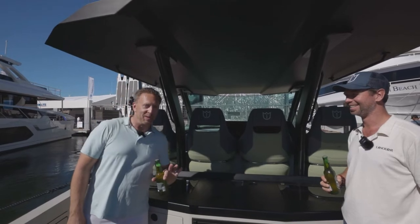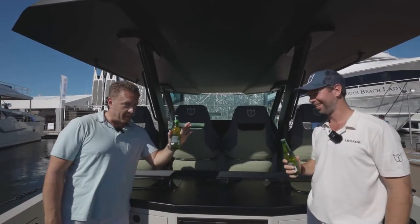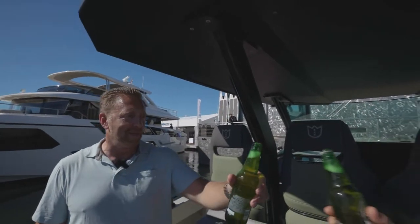We've got a really cool feature on this boat we want to highlight. On the side of these rails — built-in can openers. Built right in. Unbelievable. Cheers!